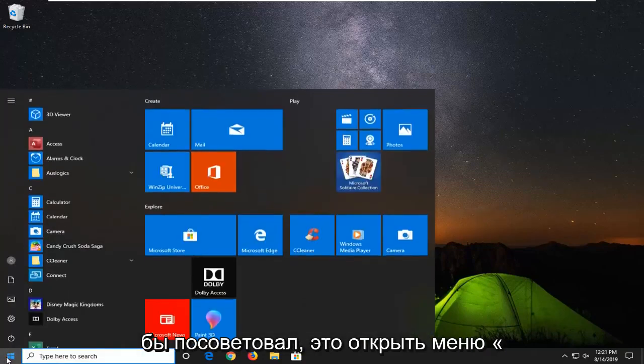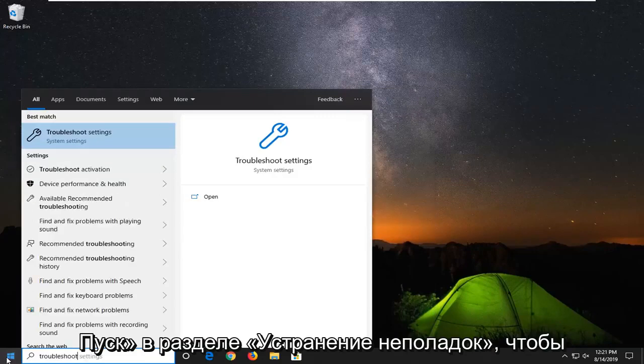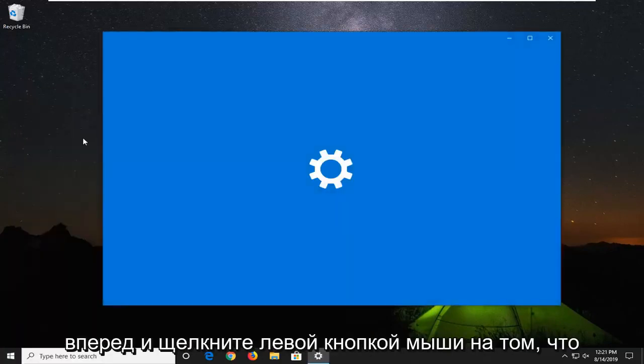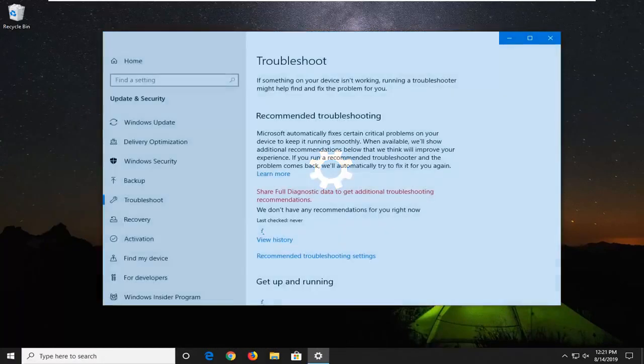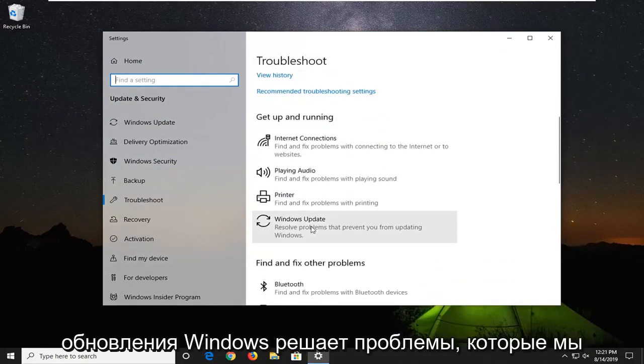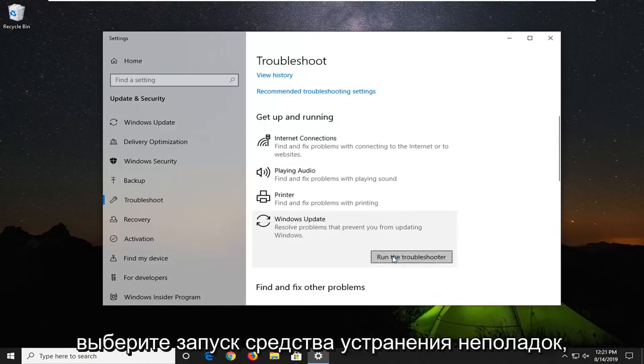So the first thing I would suggest would be to open up the start menu, type in troubleshoot, and select the best match to go back with troubleshoot settings. Go ahead and left click on that. You want to scroll down here until you get to Windows Update, select it, and resolve problems that will prevent you from updating Windows, and then select run the troubleshooter.